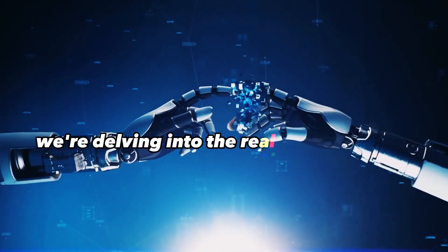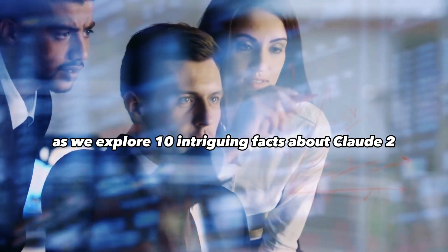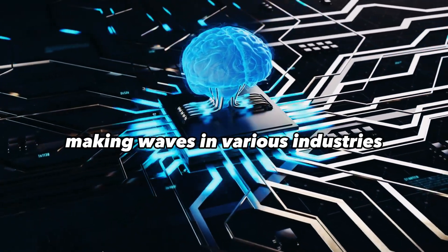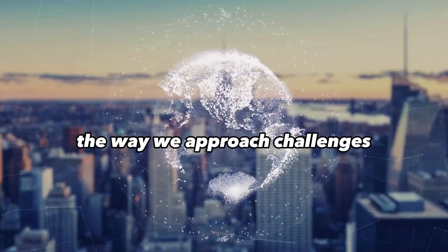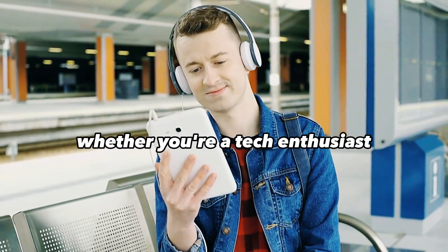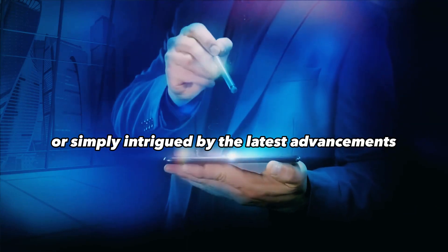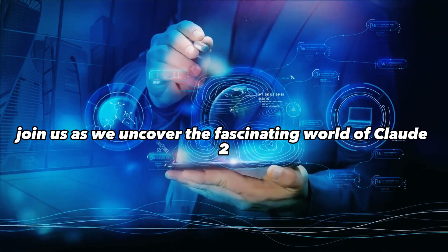Hello, today we're delving into the realm of innovation and technology as we explore 10 intriguing facts about Claude 2. This cutting-edge creation has been making waves in various industries, promising to reshape the way we approach challenges. Whether you're a tech enthusiast, an aspiring entrepreneur, or simply intrigued by the latest advancements, join us as we uncover the fascinating world of Claude 2.